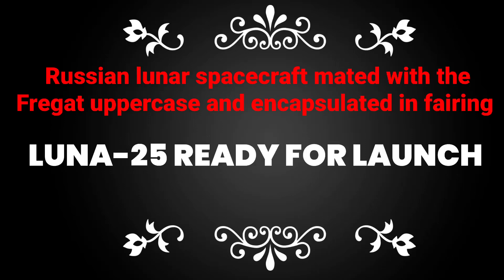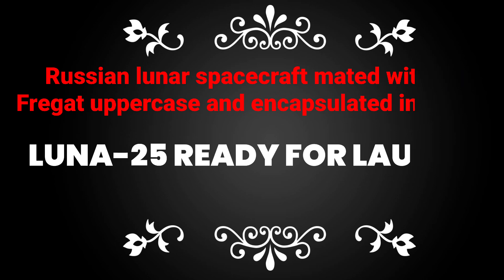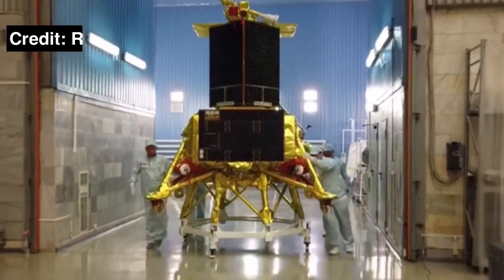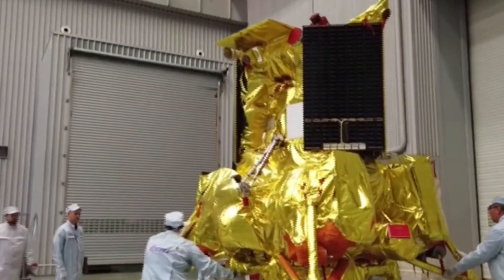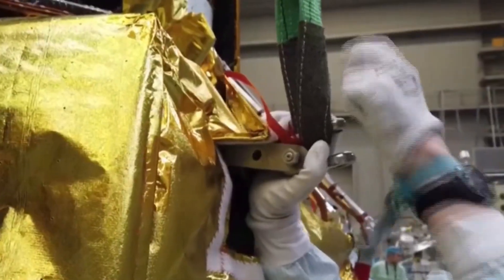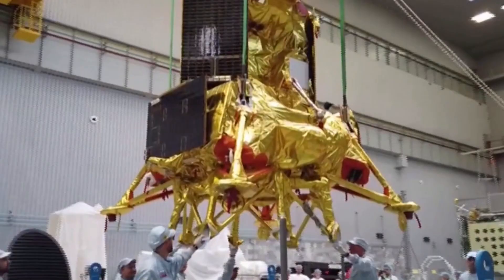Hello and welcome to Point of View. The space community is eagerly waiting for the next lunar mission: Russia's Luna-25. In this video you will see Luna-25 being readied for launch. This will be the first Russian station in 50 years to fly to the Moon.